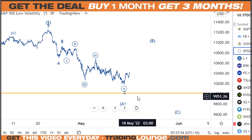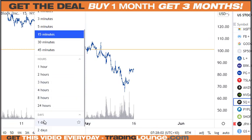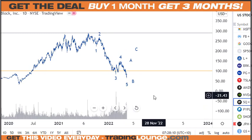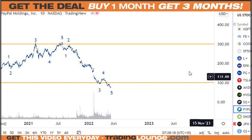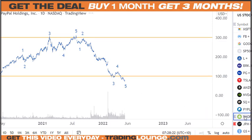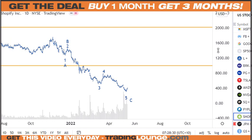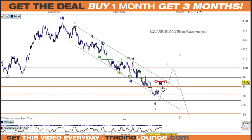With stocks like Square showing five waves down from the top, we need to be extra careful. We could possibly count an ABC down, but my first glance at Block is 1, 2, 3, 4, 5 — and the same for PayPal and Shopify: it appears to be five waves down. We need to resolve this. Coming back to Square — we need to exit our position, look after what we've got, and see what we're going to get. We know we're coming further up, so you could go long if you wanted to, but I don't have a clear pathway on that.